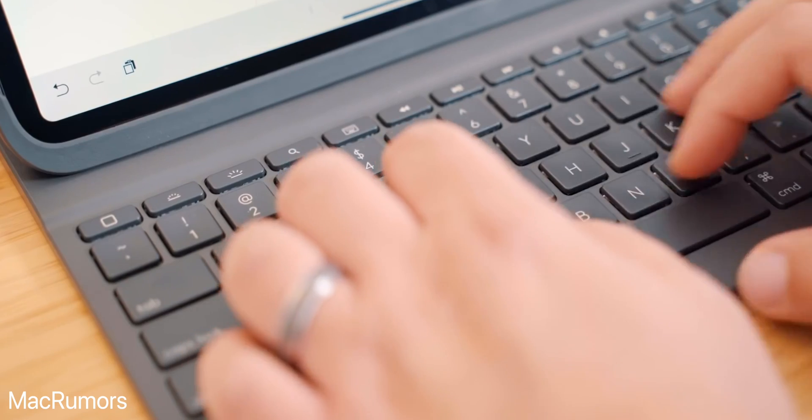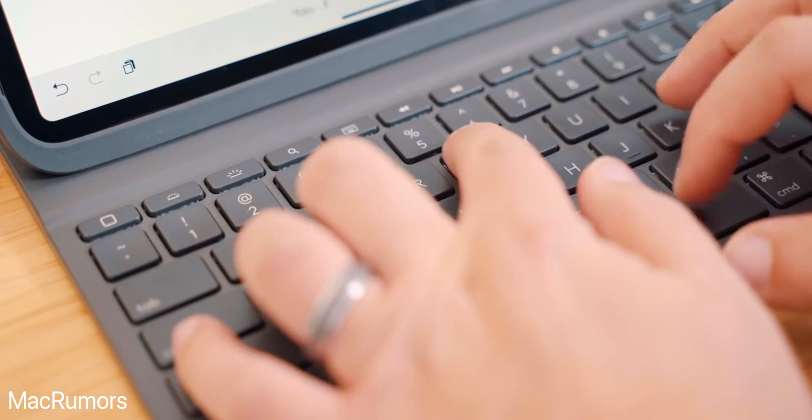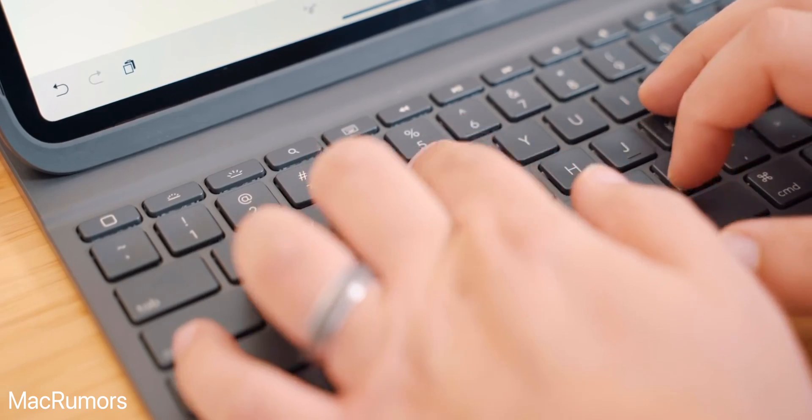This first question segues into the next one: how much typing do you do? With the iPad Pro, you can get a keyboard case from Apple or Logitech — there are a bunch of third-party cases and it's a good experience with Bluetooth and the Pro connector. It's totally seamless. You can type and use the Apple Pencil as a cursor.